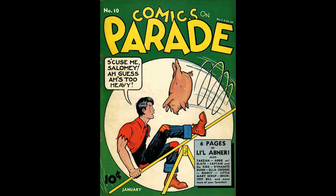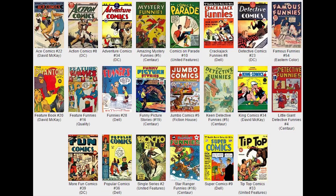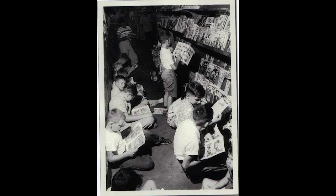Comics on Parade, Number 10, January 1939, published by United Features Syndicate. Little Abner is featured on the cover. There is a Mile High Pedigree copy from the Edgar Church Collection. There are six pages of Little Abner strips. Other highlights include Tarzan, Abby and Slats, Captain and the Kids, Ella Cinders, and Bronco Bill.